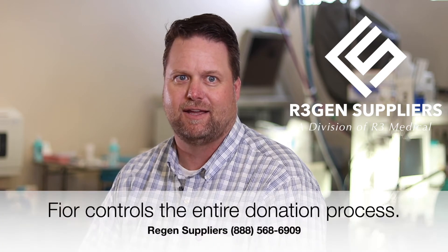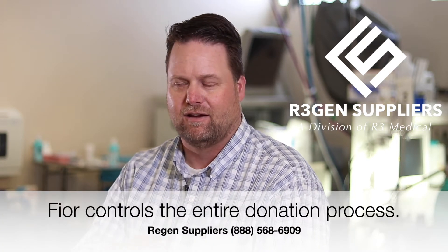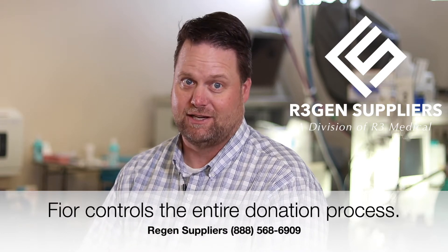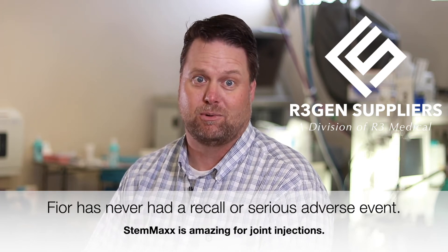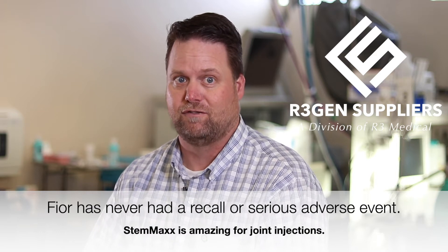We have relationships with about 8 to 10 OBGYNs in the Salt Lake City area that are within a few miles of our facility. We've been working with them for years. They know which type of donors we're looking for, which kind of mothers — no drinking, no smoking, no tattoos, no family history of serious disease or anything like that. So they're kind of our first screening process because we've worked with them for so long. They know who we're looking for.